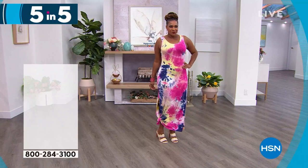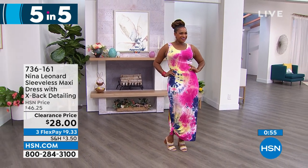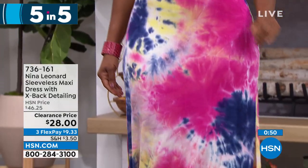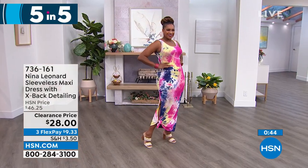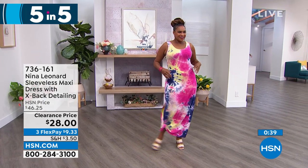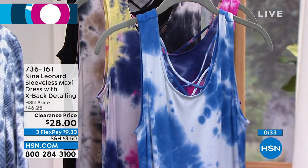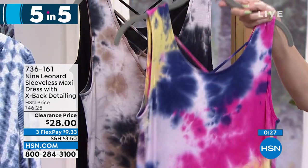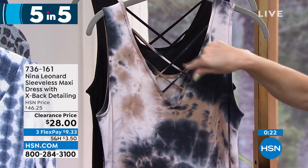Now a sleeveless maxi dress with X-back detailing — it's on gorgeous Sayla in the yellow multi. Love that we've tied it at the bottom; it has an oversized generous slit. It's a jersey stretch knit, meant to be maxi length — vacation vibes! Dropped to $28. Also available in royal multi — modern take on the 80s tie-dye — plus yellow multi, tan multi with the crisscross X-back, and black.